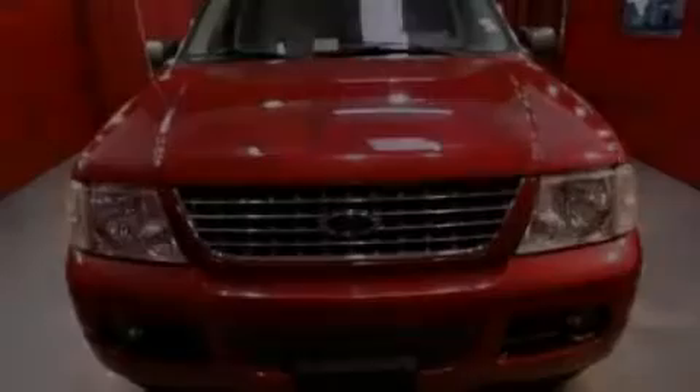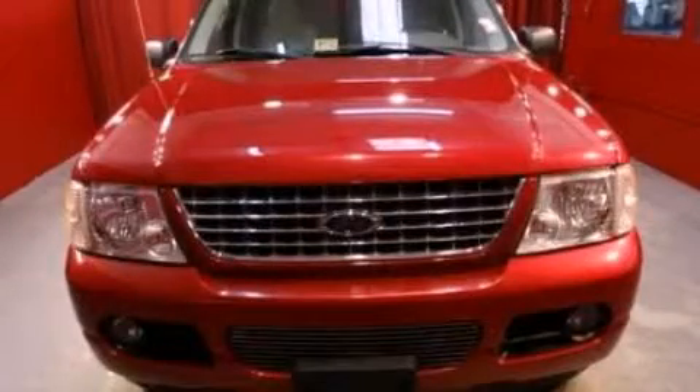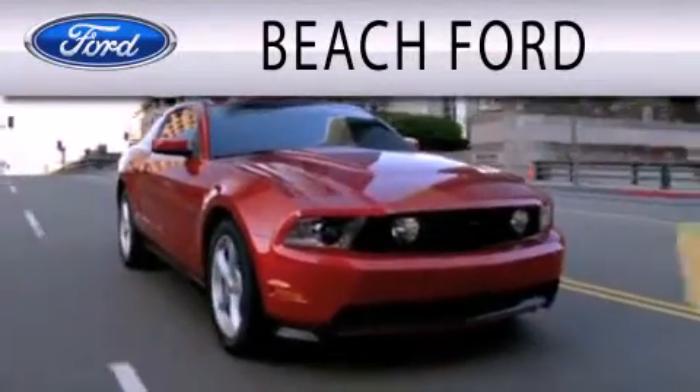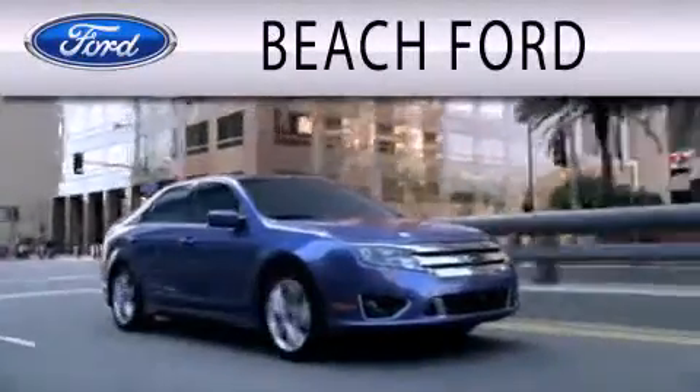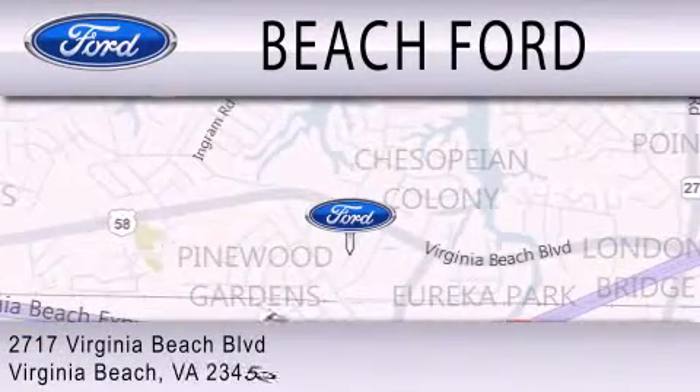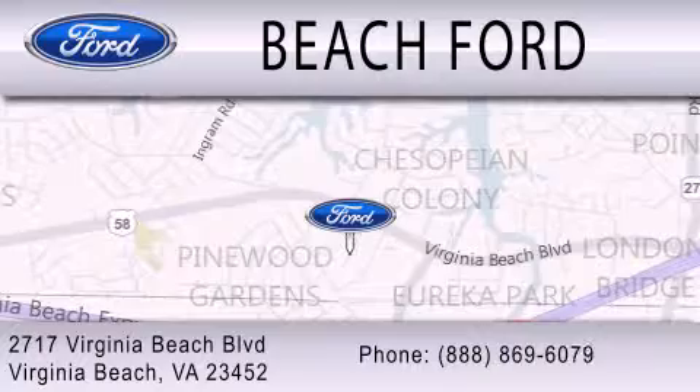Stop by today and test drive this vehicle for yourself. Beach Ford is dedicated to doing everything possible to ensure that the experience you have purchasing your new vehicle is as pleasant as possible. We are located at 2717 Virginia Beach Boulevard in Virginia Beach.